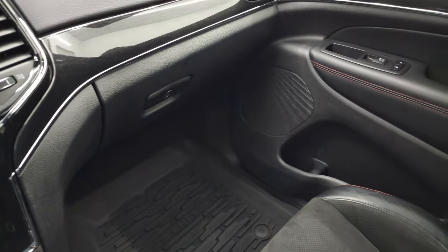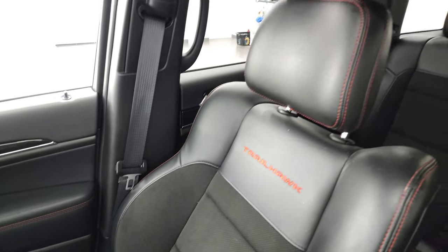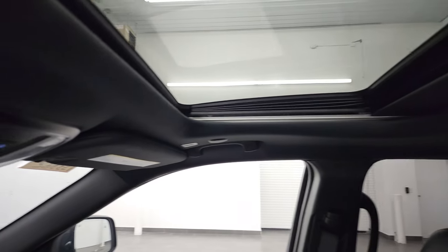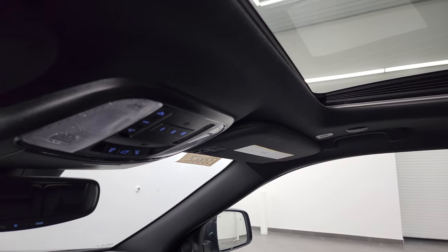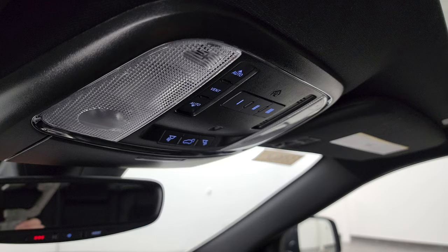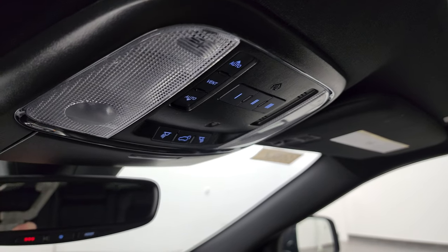The passenger-side floor mat and seat are in excellent condition — no rips or tears. Smells extremely clean inside this vehicle; I don't think it's ever been smoked in. It does have the power sunroof. Up here you get map lights, HomeLink buttons for your garage door and security systems, lighting systems, and sunroof controls.